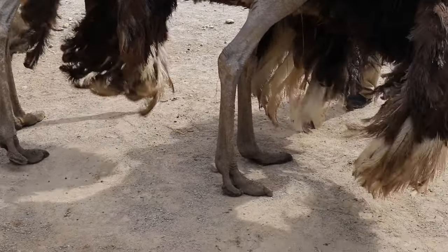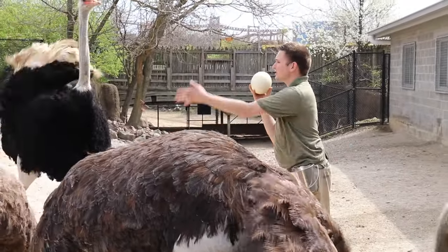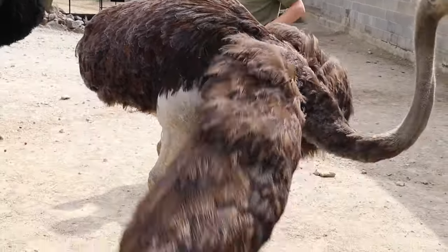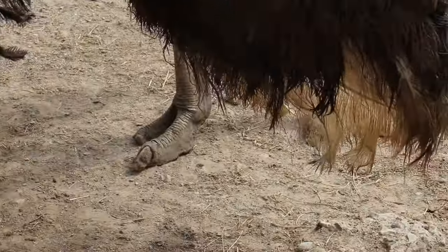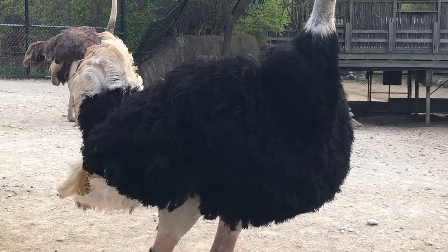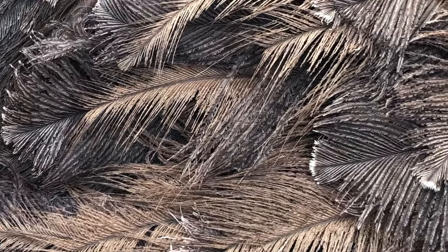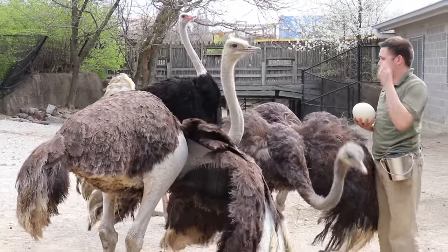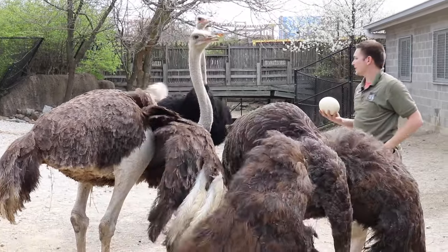Ostriches are very interesting because they lay large eggs — about three to three and a half pounds — and they will lay them in communal nests. They work together with a dominant female, taking care of the eggs and making sure the rest are protected from predators. The females will lay on the nest during the day because their drab feathers blend in with the grasses, versus the males who lay on them at night because they are dark and blend in at nighttime.